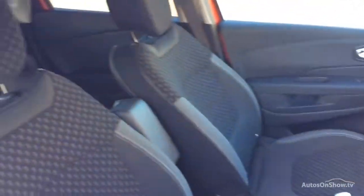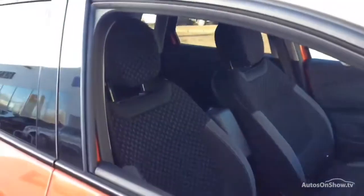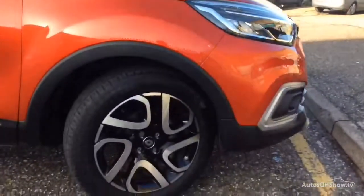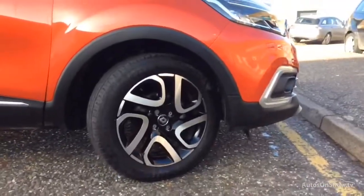Plus, once you locate your ideal vehicle, you can view it at the dealership of your choice, as vehicles can be transported daily throughout our group. Please contact one of our sales advisors for further information using the contact options provided.